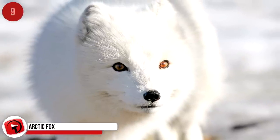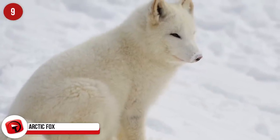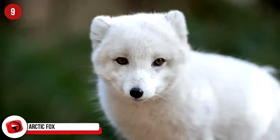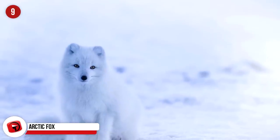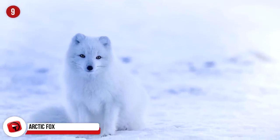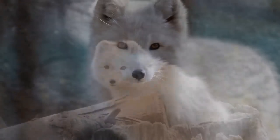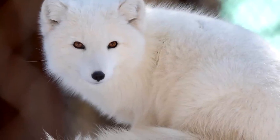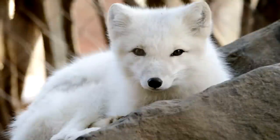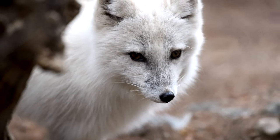Arctic Fox: Out in the tundra, the Arctic fox has got to blend in — not only for its own protection, but also to be able to hunt for food without alerting potential prey. They are so white that their fur takes on a ghostly blue hue. They generally hunt birds, rodents, and fish, but they're not always successful. So they will follow polar bears and eat the scraps left behind. During the summer, their coats change to browner shades, allowing them to find coverage among the plants and rocks.